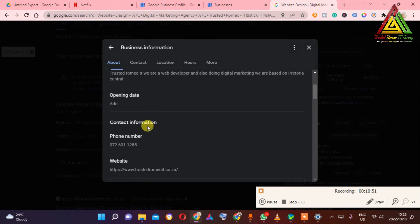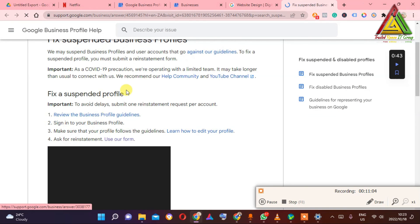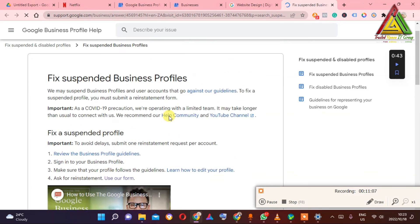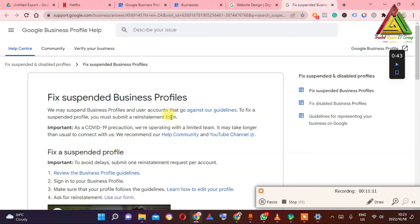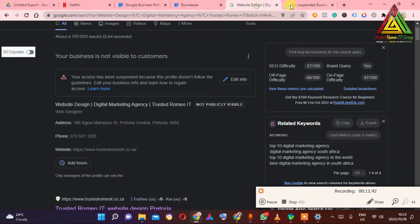I'm going to make another video on how to reinstate your business — I'll probably release it this week, so make sure you subscribe and hit the bell icon. Everything has changed in the process. This is the form you'll use to regain your business. If you do it wrong they won't reply, and if they don't reply you've lost that business. So be patient and subscribe so you don't miss that video.